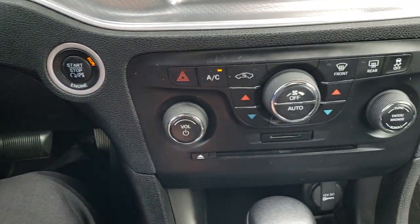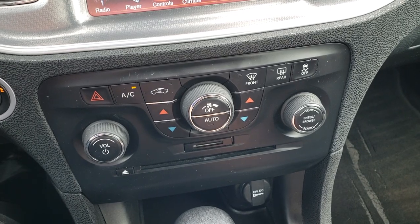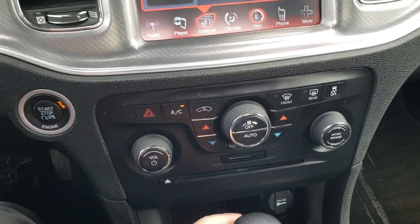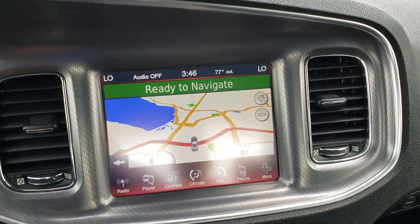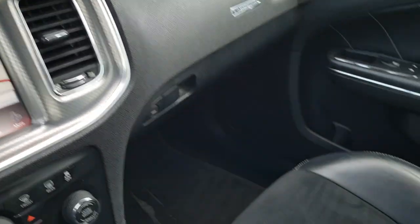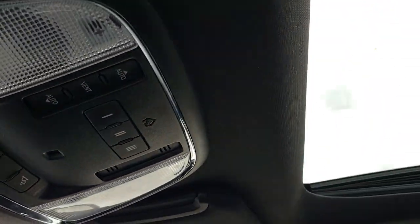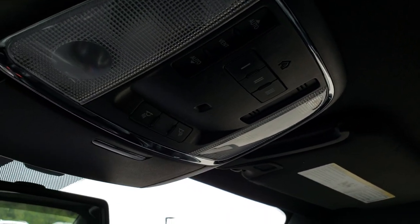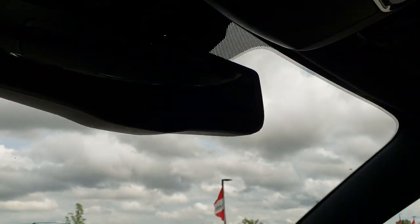It has push button start and stop, dual climate control, and a CD player. It has remote start on the key fob, and this is also where your backup camera shows up. It has the Alpine sound system. The passenger seat is very clean as well — no rips or tears. This one does have the power sunroof. It has the HomeLink buttons, map lights, and an auto-dimming rearview mirror.